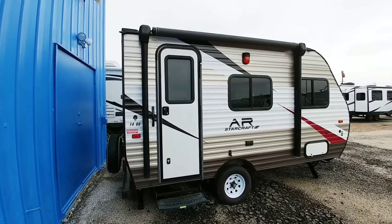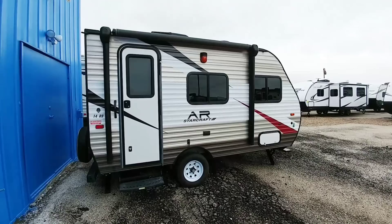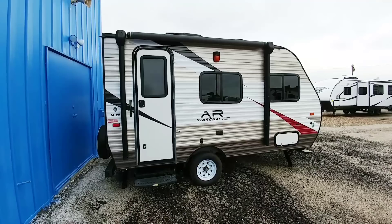Again, this is the StarCraft 14RB — it's about the size and weight of an R-Pod. Anyway, I hope you enjoyed this short video. I saw this thing out here last time I was filming, and I definitely wanted to spend some time with it because I think it's going to appeal to a lot of folks. If you haven't had a chance, please take a moment, subscribe to my channel, give me a big thumbs up, and I'll talk to you again very soon.